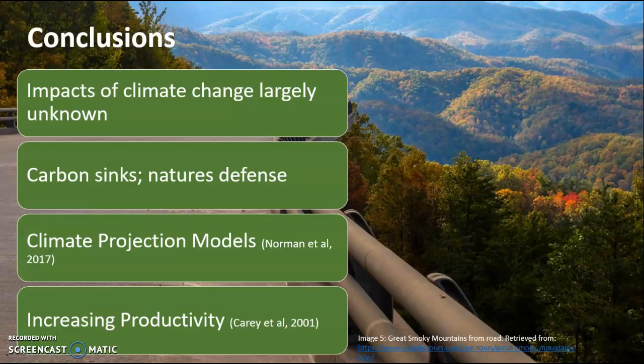The conclusions: impacts of climate change are largely unknown, and carbon sinks are the natural defense. Understanding the impacts of climate change via climate projection models through carbon sinks is important in understanding where these thresholds are. It is understood that humans have surpassed 350 parts per million, but scientists are still actively creating climate projection models to understand future impacts and help turn the unknown into at least understood. There is also the option to increase forest productivity — Carrie et al. discussed planting seedlings and increasing seedling capacity, especially in older forests, to increase carbon sequestration and strengthen these carbon sinks.